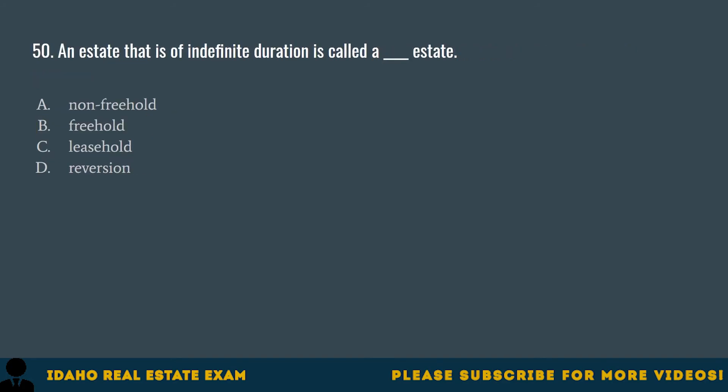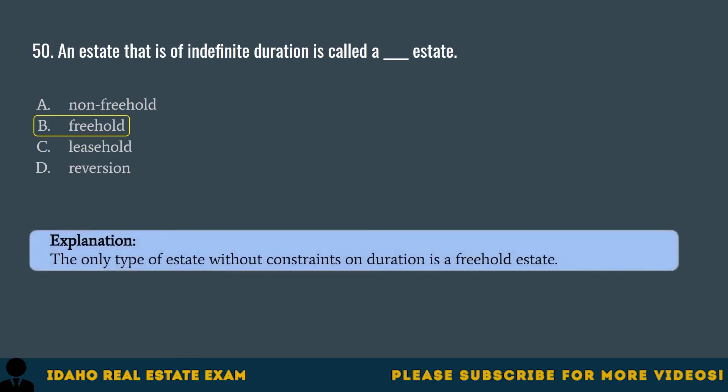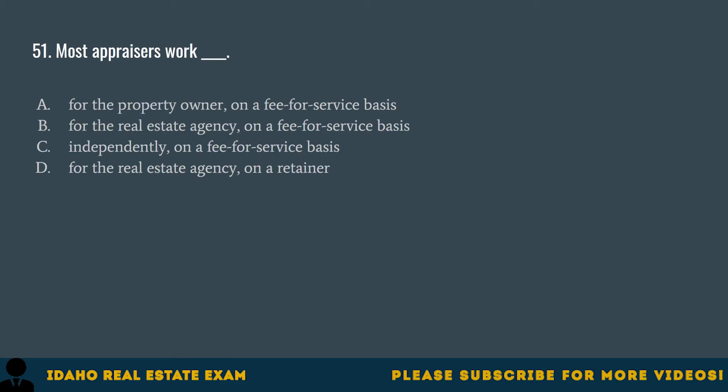Question 50. An estate that is of indefinite duration is called a blank estate. A. Non-freehold. B. Freehold. C. Leasehold. D. Reversion. The correct answer is B, freehold. The only type of estate without constraints on duration is a freehold estate.